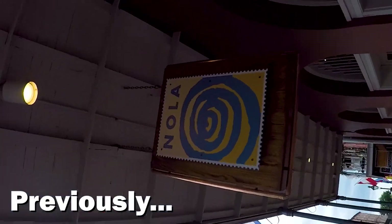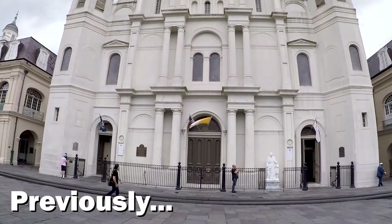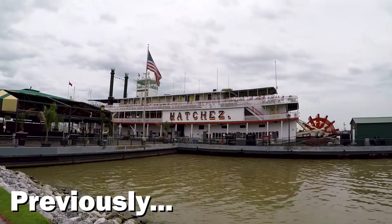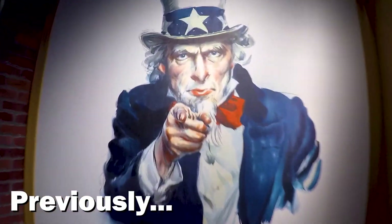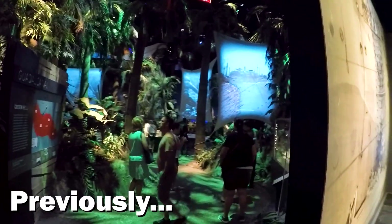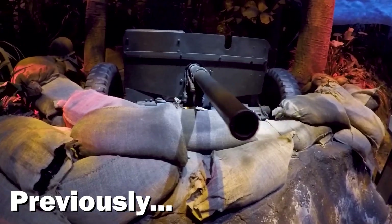I'm going to find some shrimp. I think I'm going to do the World War II Museum. This museum is amazing. Let me charge up my phone a little bit, charge things, and we'll be back in the morning.